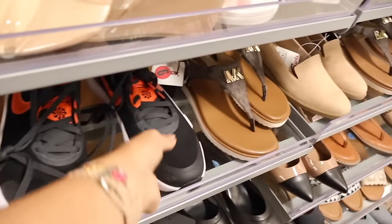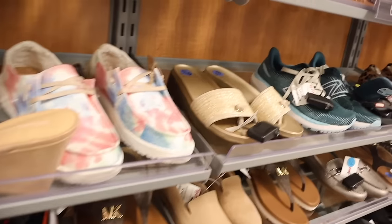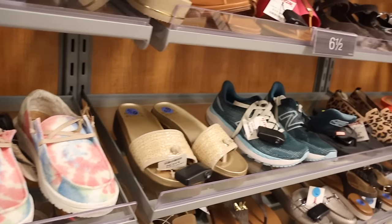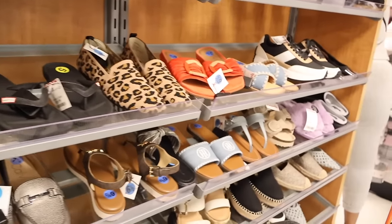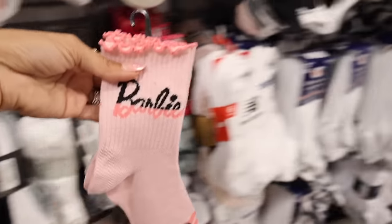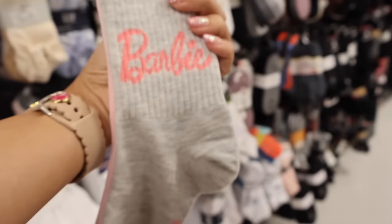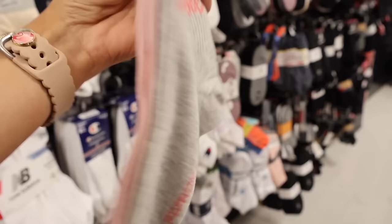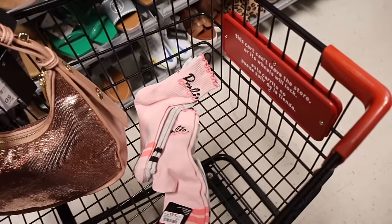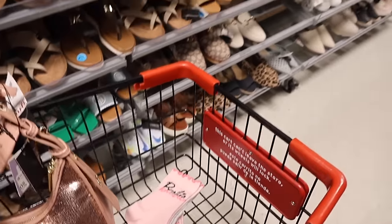All the way down here they have Nikes in neon orange for only twenty — really good deal. They also have the brand Donald, a higher-end brand, for only sixty. On the side I just found Barbie socks with lace cutout on top — only four bucks! The other one is gray and pink. Let me go ahead and get one for me and one for you!